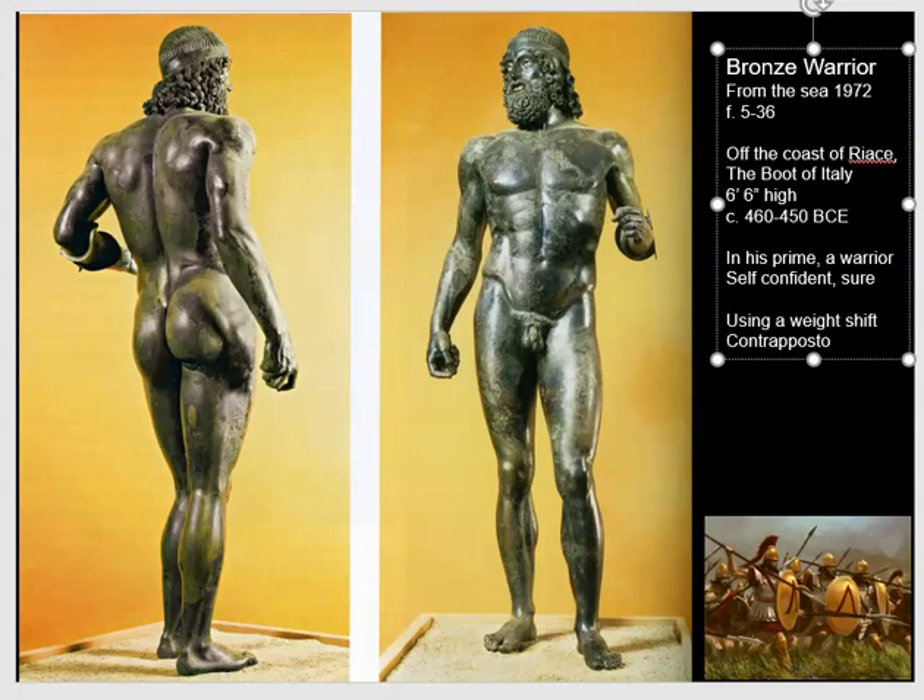Now of course soldiers did not go into the battlefield without their clothes on, so he would have also had a military uniform and protective gear. This, however, is a depiction of the heroic nude, showing human beings as they can attain perfection. And I think in many ways our warrior has done that.